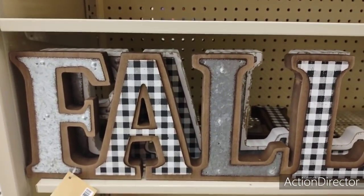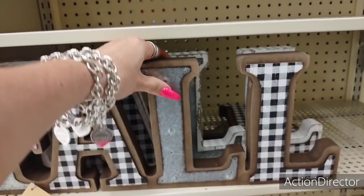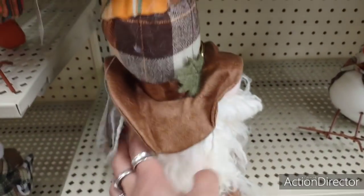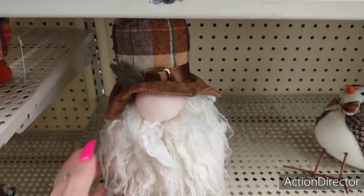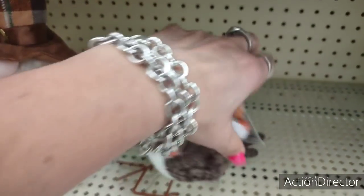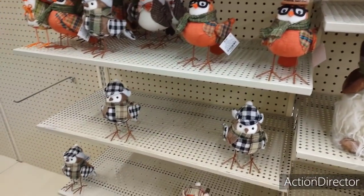$19.99. And then behind it, this one has like the natural looking wood. And then this one has the distressed whitewash. I like them both. They're cute. Just too adorable. Look at the Autumn Gnome. Oh my goodness. Look at this little Autumn plaid hat. $15.99. His little friend, the bird, with his little hat. $8.99. The rest of the birds are going to be $6.99.